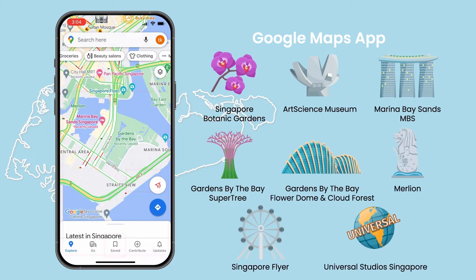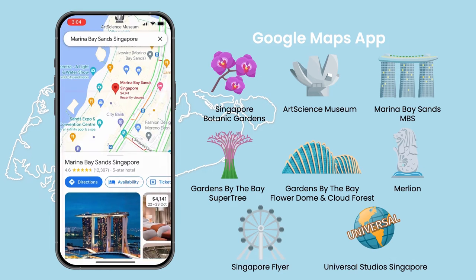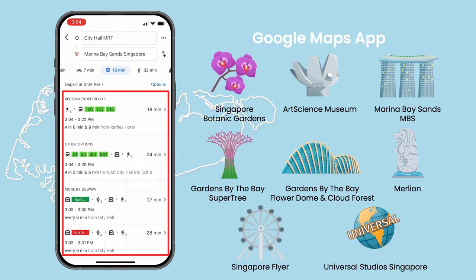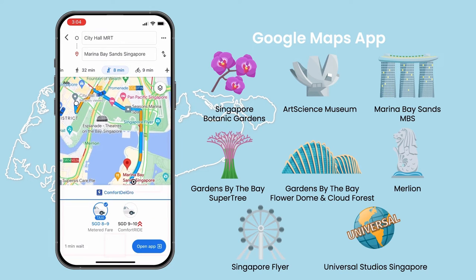For example, if you are at City Hall MRT Station and want to go to Marina Bay Sands (MBS), with a few inputs and clicks, it will show you a few different routes that you can take, including the public transport and bus number, the walking route, and even nearby cabs that you can take.